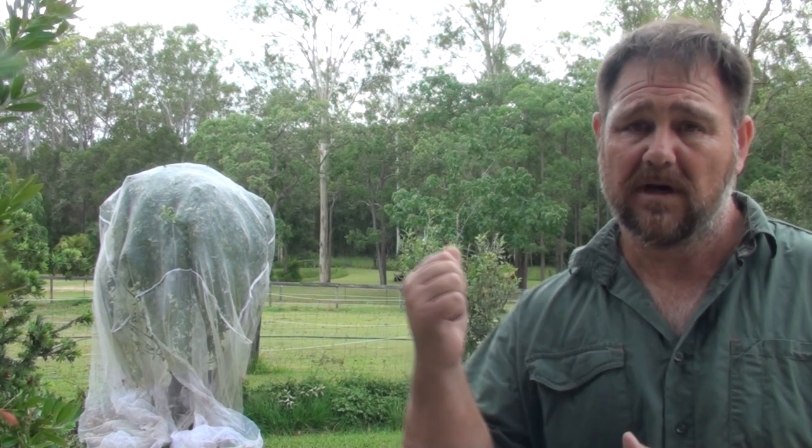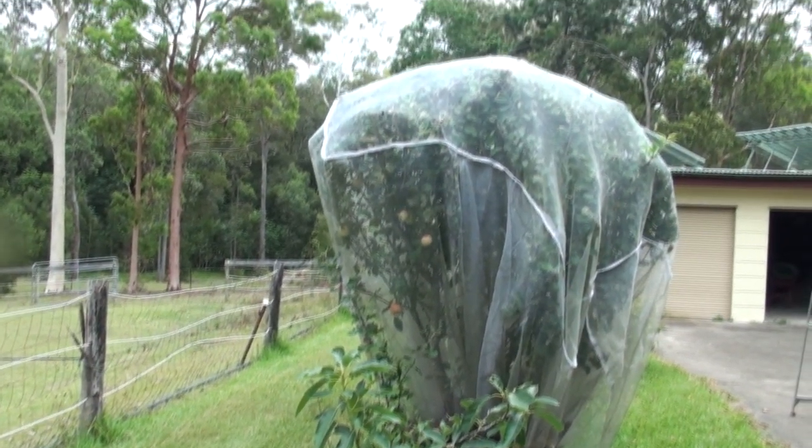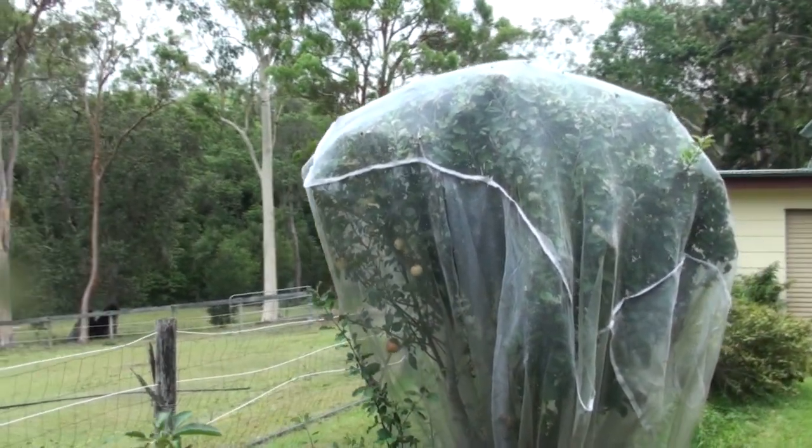The other tree behind me — the smaller one over my right shoulder — that's a Tropic Anna. It's a variety of Anna apple, which is the nice red one that you get. Historically a cooler climate tree, of course, but this variety sets in the subtropics and it's a lovely apple.